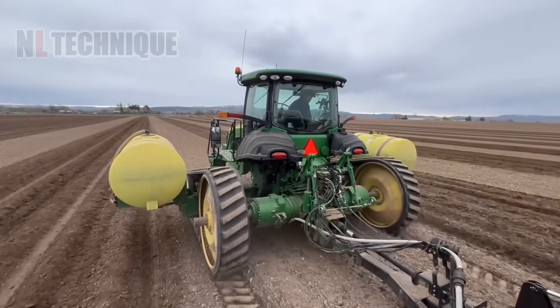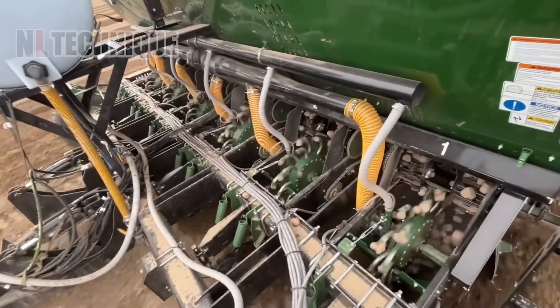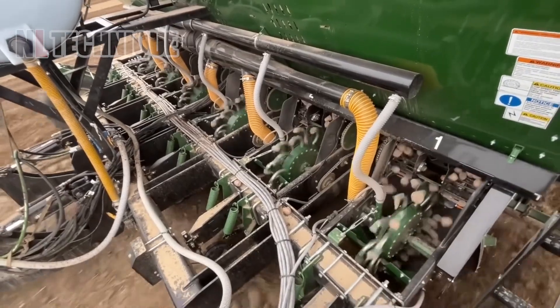Farmers are deploying the state-of-the-art AirCup technology, an attractor for precise potato planting on a massive 1,200 acres.